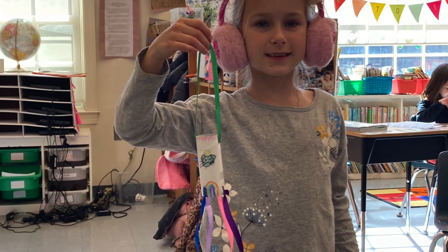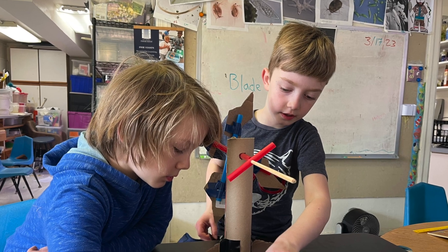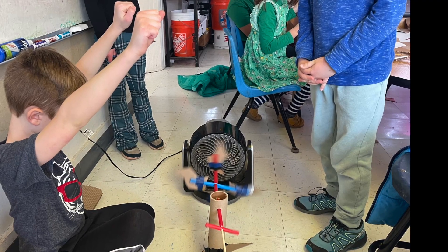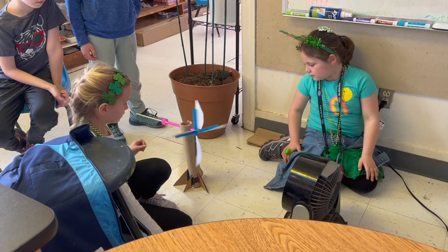First grade created and tested windstocks in the classroom and then went on to design, build, and test windmills in the science lab.